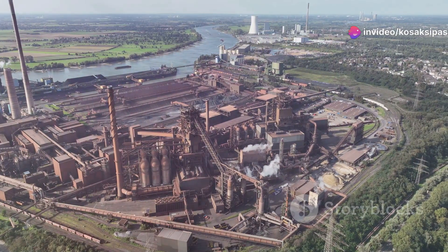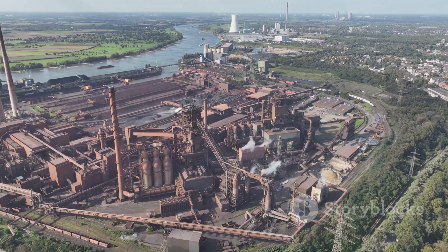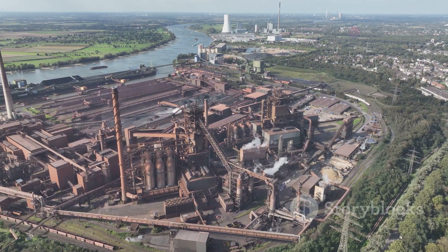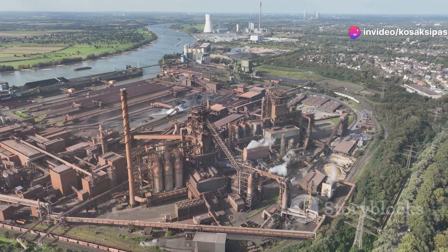With a total investment of Rs 27,000 crore, Tata Steel's Phase 2 expansion at Kalinganagar is set to ramp up the plant's production capacity from 3 million tonnes per annum to a whopping 8 million tonnes per annum.